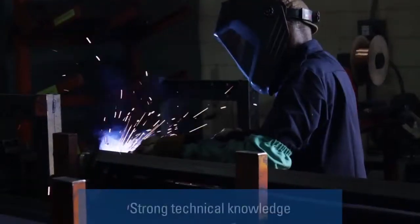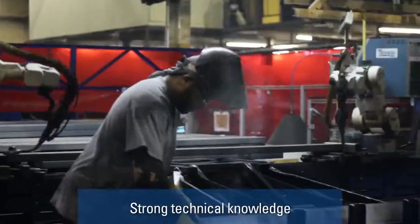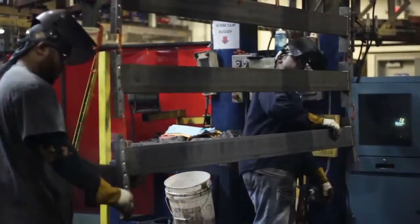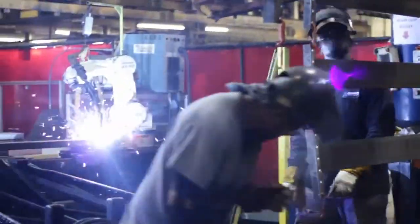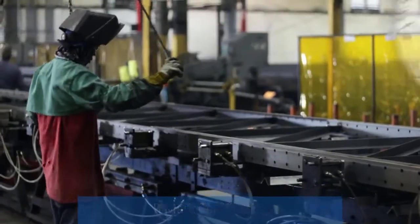Let's talk about a few things to look at when choosing your partner to build your rack system. First, make sure they have the technical skills and experience in the type of rack that you're selecting to ensure they can give you the exact right type of rack for your solution. Second, make sure that they're R-Mark certified, which gives you the assurance that they're building the rack to the standards developed by the Rack Manufacturers Institute.